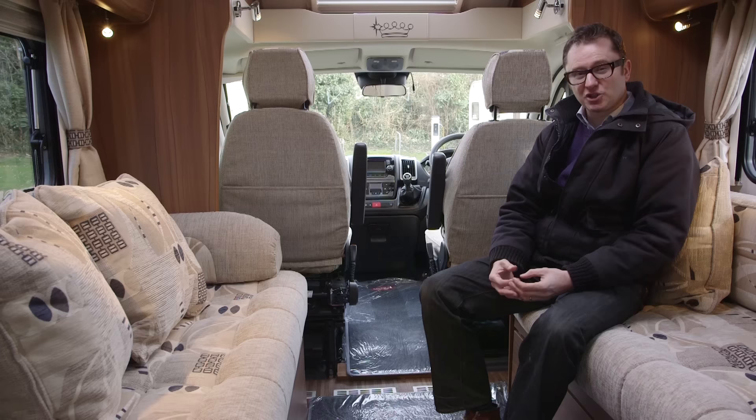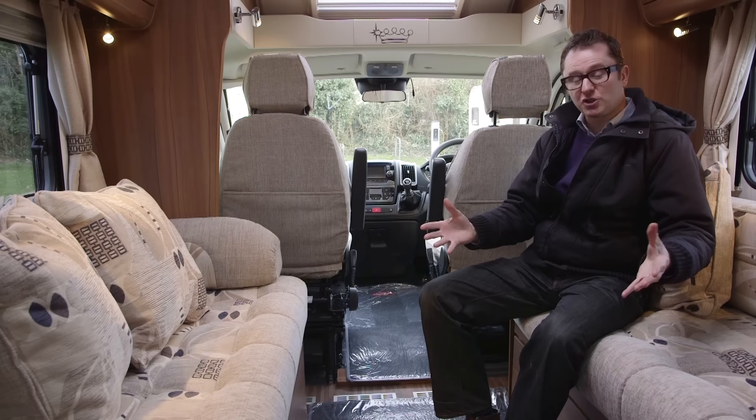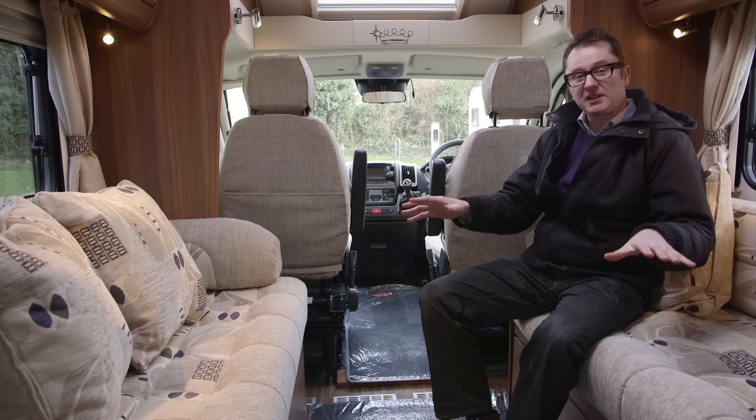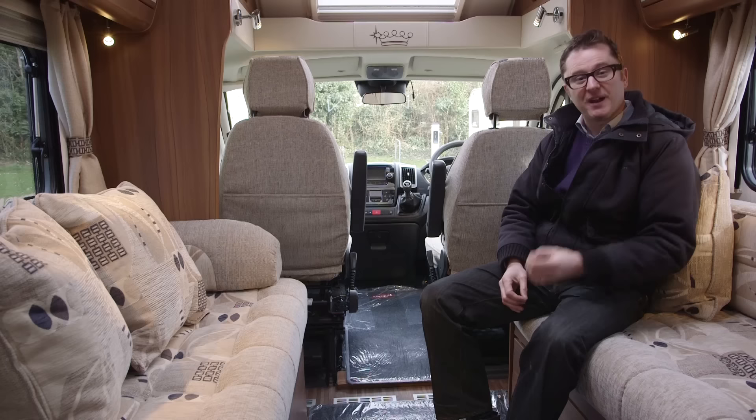So what do we mean by a dealer special edition range? Marquis Leisure takes the factory version and fits a few extra bells and whistles. Comparing it to the Elddis Encore version on which this van is based, the soft furnishing scheme is different — more of a pattern that will hide the dirt better. The carpets are different too: you get graphite instead of brown, as specified by Marquis, and they even have a stitched-in logo.